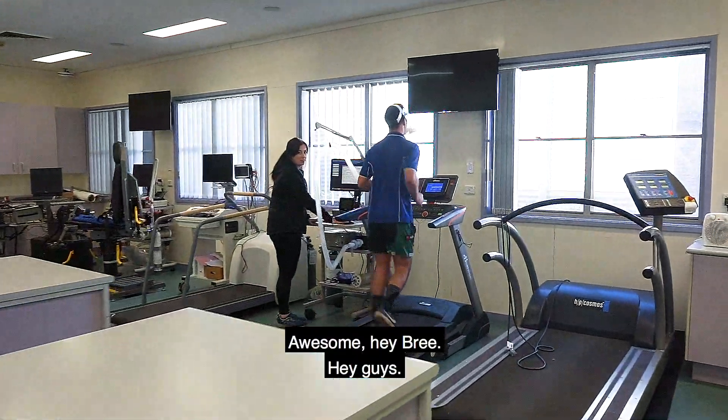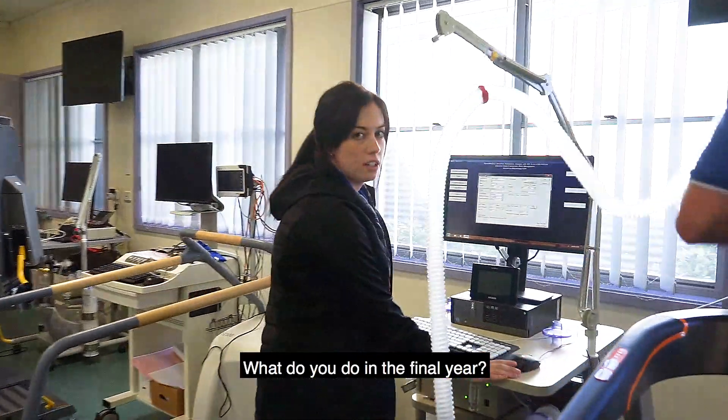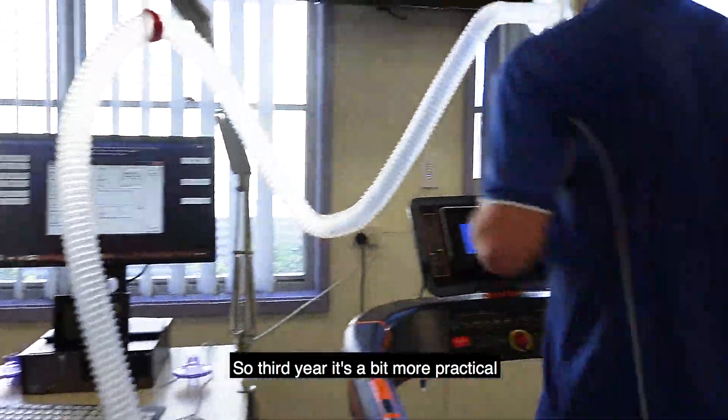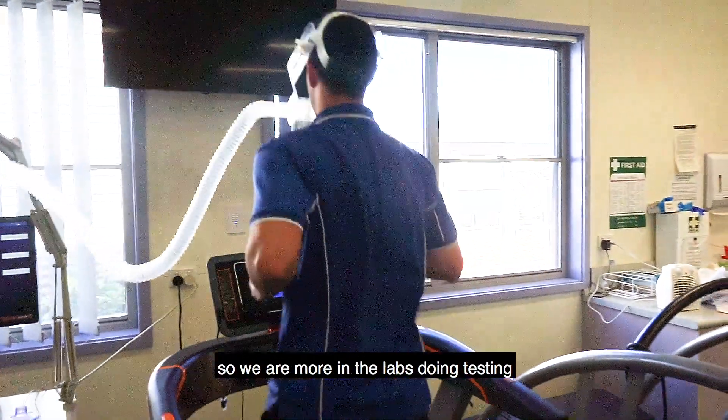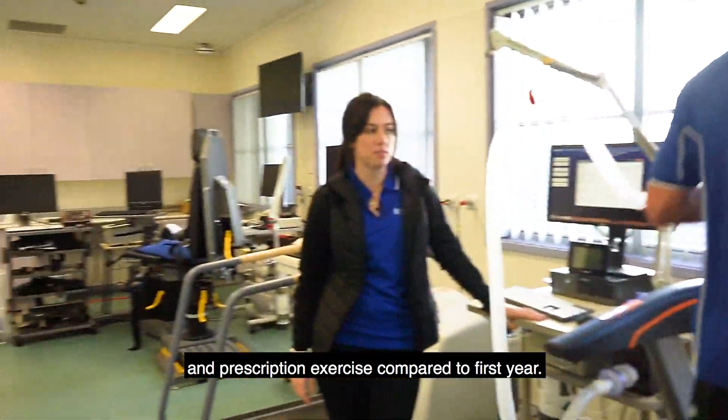Hey Bri. Hey guys. So what year are you in? I'm in my third year. What do you do in the final year? Third year is a bit more practical — we are more in labs doing testing and prescribing exercise compared to first year.